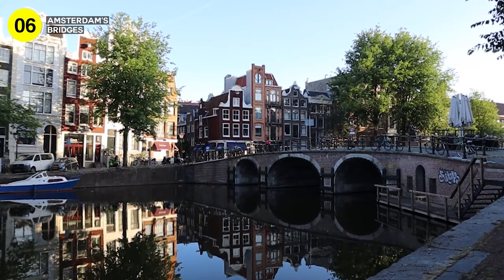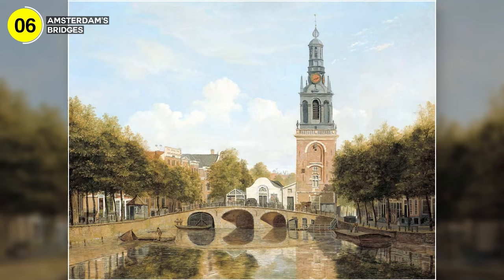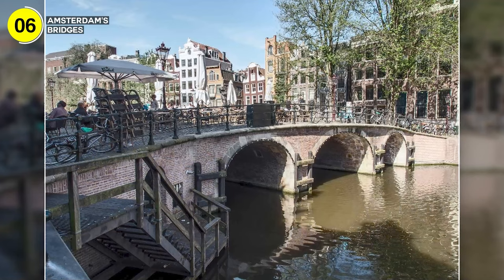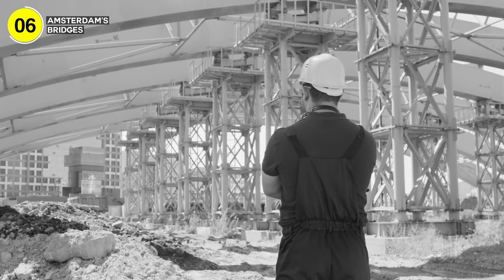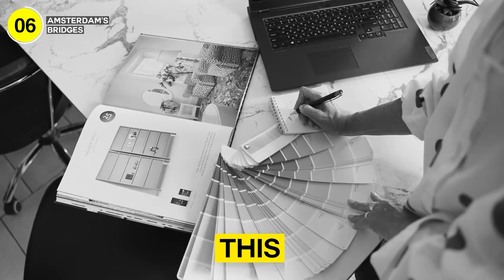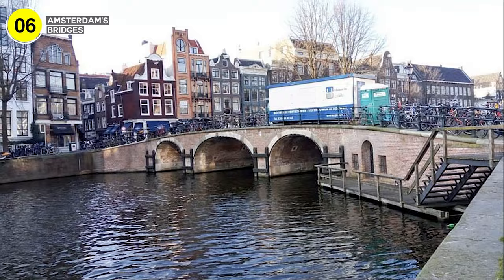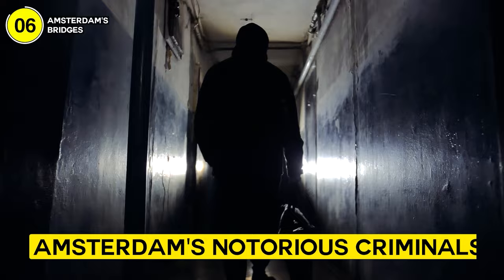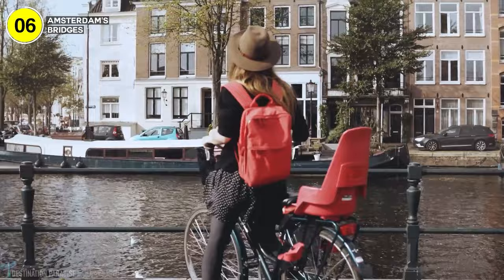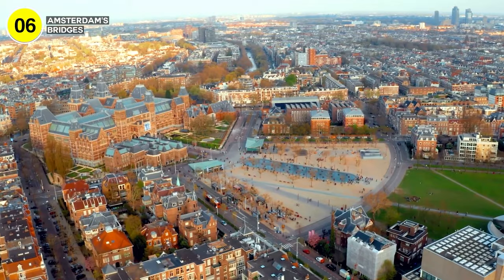The Torensluis Bridge, also known as Tower Bridge, is perhaps the most famous and one of the oldest and widest bridges in Amsterdam. Named after a watchtower that once stood in its center, it continues to be a beloved gathering point. On a sunny summer day, there's no better place to sit and enjoy a refreshing drink. It's wider than three regular bridges combined. Beneath it lie several cells that were once used to detain Amsterdam's notorious criminals — a bridge with a hidden history of its own.